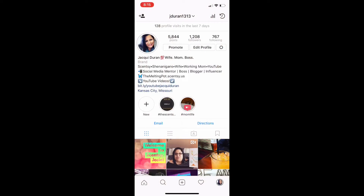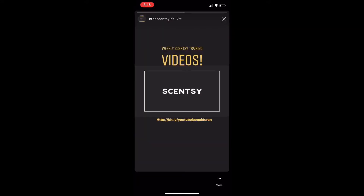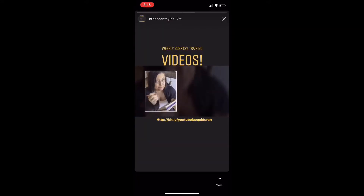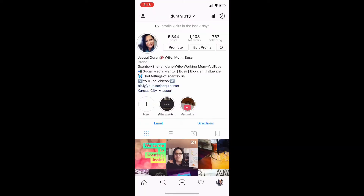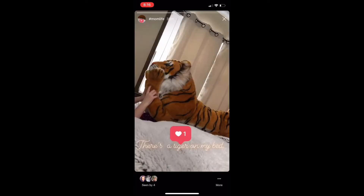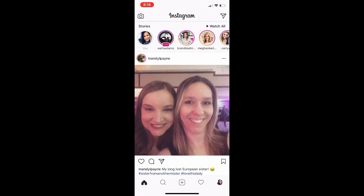Hey guys, it's Jackie here and we are going to take a look at one of the new features on Instagram, which is the highlights. This kind of goes along with being able to add to your Instagram stories. If you're familiar with Instagram stories, they are short little stories that you can put up on your profile and they stay for 24 hours, or you can archive them.